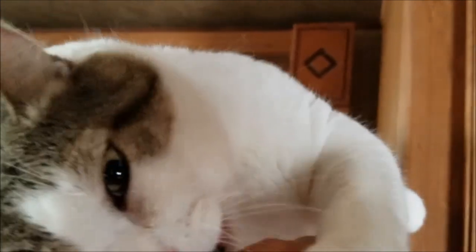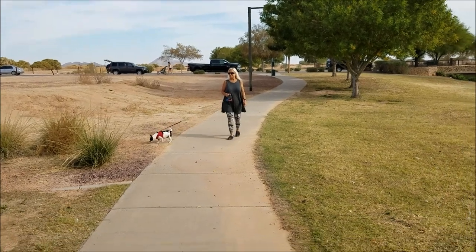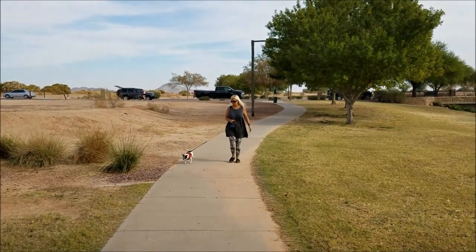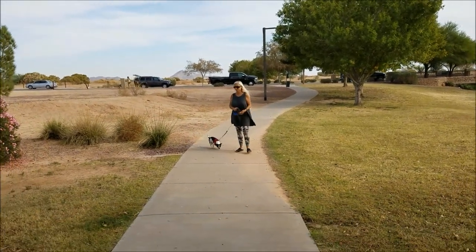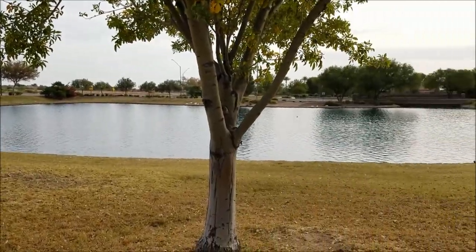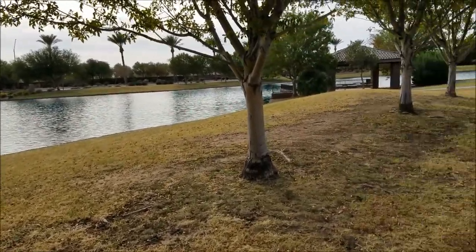But they're doing very well here. Walking through the park — Soby, come on! There's a nice park next to where we're staying at Leisure Valley. It's got a little pond.